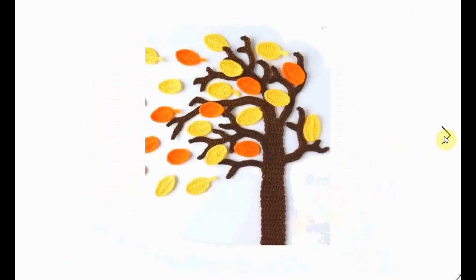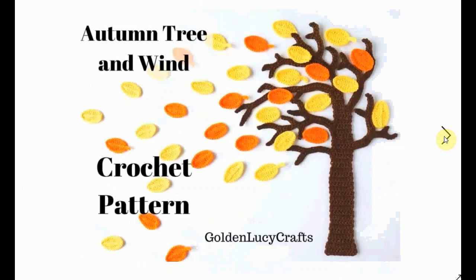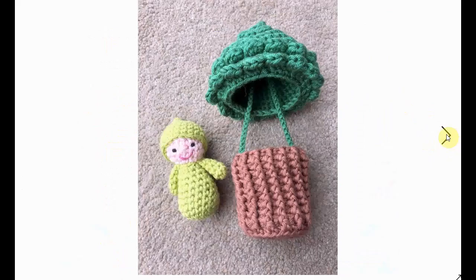Here's an applique tree losing all its autumn leaves — great to make as a little work of art to hang on your wall. Golden Lucy Crafts also has patterns for different seasons, so this one is the autumn tree with wind, and the wind is interesting to crochet.